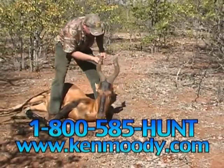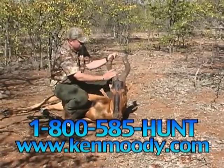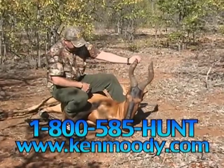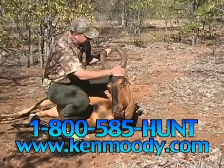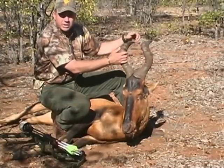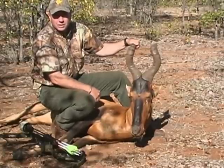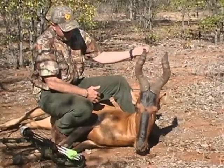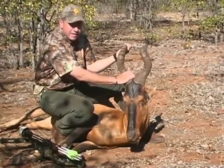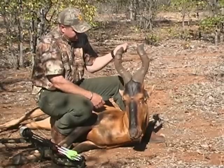This is truly a magnificent red hartebeest bull. I mean really — after that dismal shot. I was concerned that I didn't hit him exactly where I wanted to, which I didn't. But we gave him a good long time — an hour and a half before we took up the track, and he didn't go very far. He's probably only about four or five hundred meters from the water hole. He is truly magnificent — big, heavy based, swept-back horns. This is one of Africa's most unique animals. A red hartebeest bull, and I am just so happy we've located him.